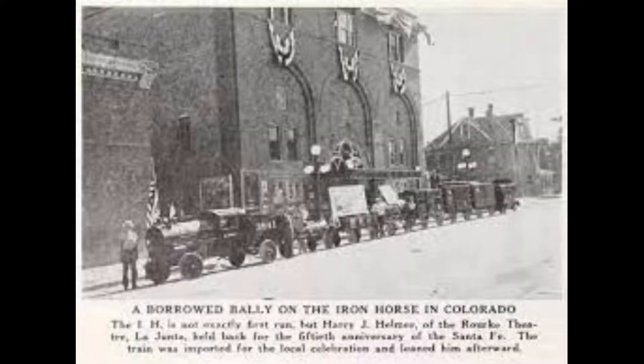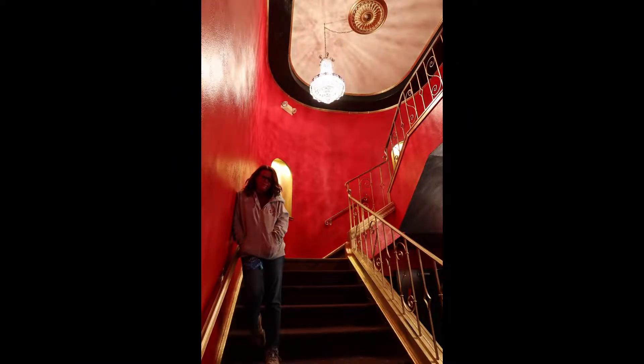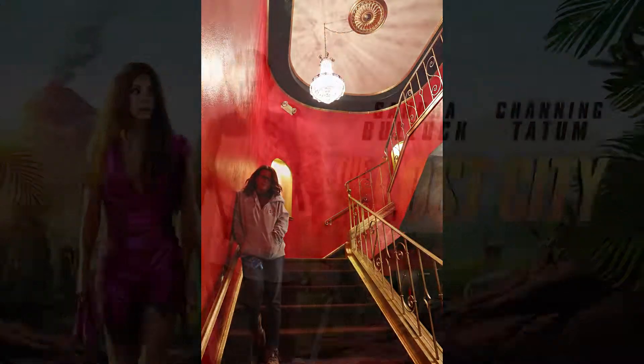Built in 1912 as a playhouse, the Fox Theater chain purchased the building in 1939. After extensive renovations and restoration, the vibrancy was restored to this historic theater.